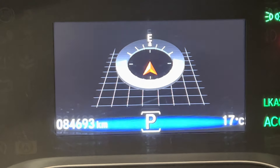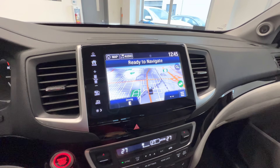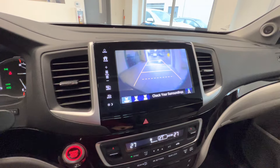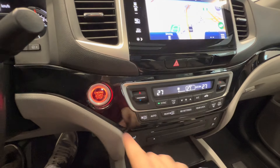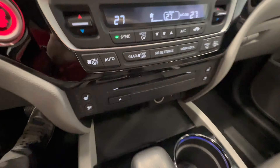This is the current mileage: 84,000 kilometers. Touchscreen with navigation, satellite radio, Apple CarPlay, Android Auto, and a backup camera. Push button start, dual-zone climate control, and heated and ventilated seats for the front passengers.